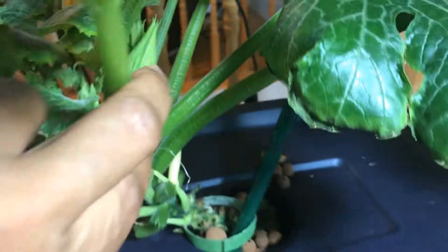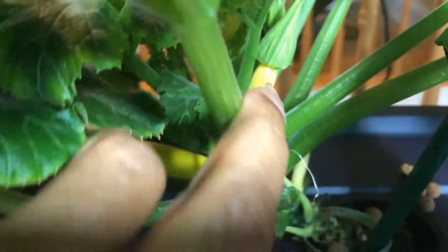There's another one here — there are some tiny ones that are forming.